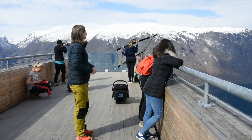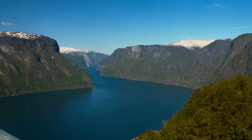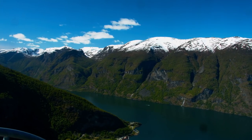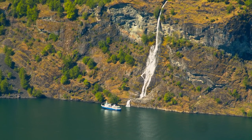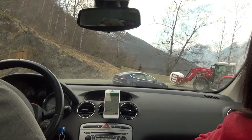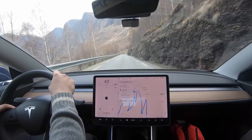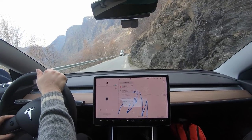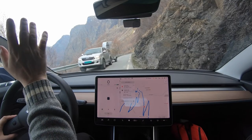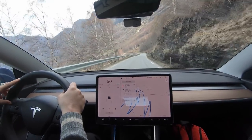At the Stegastein viewpoint it was actually quite quiet. There were some influencers taking pictures. I also have some comparison footage from May with nicer weather. Then it was time to drive back down, and on Norwegian mountain roads there are some single-lane sections where you need to reverse to make room for other vehicles.